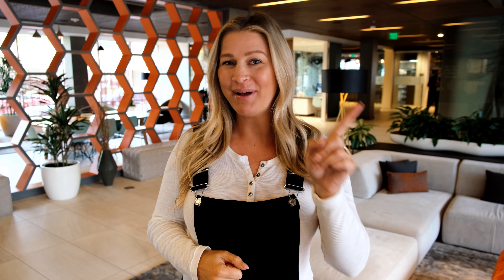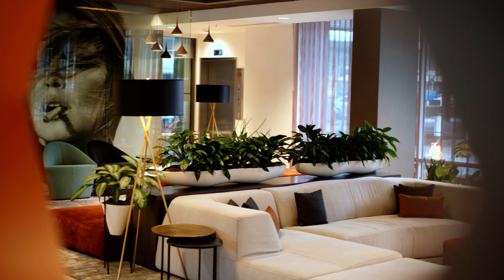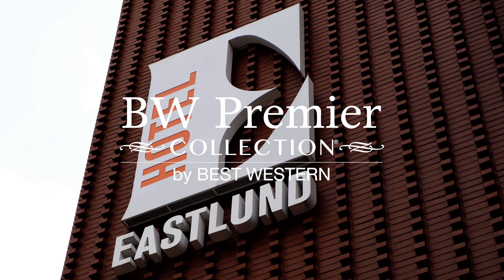Best Western Hotels and Resorts has incredible properties like this all around the world. So whether you're planning a business trip or an urban adventure, Best Western has you covered.